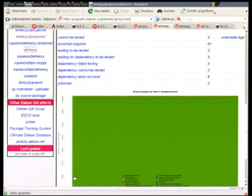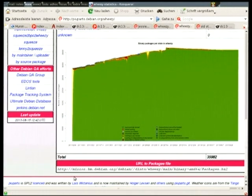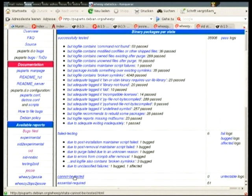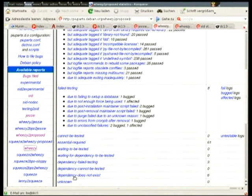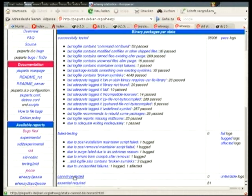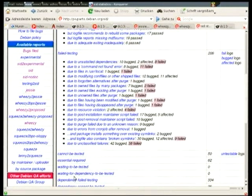For wheezy it looks even better — basically all green with only six failures. Wheezy-proposed looks completely green because we only started testing it after wheezy was released, and there are eight failures instead of six. SID looks a bit worse: there are some bugs not filed and a total of 200 failures, because we are testing more things than SID.